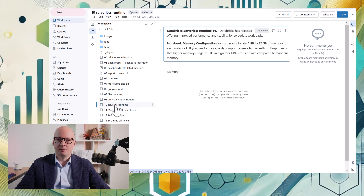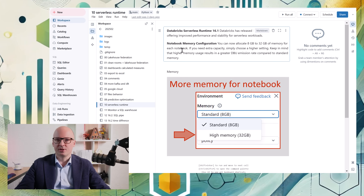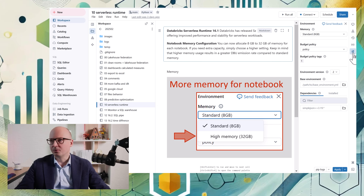Another update is related to serverless runtime. When we go to a notebook that is executed on serverless and go to the environment settings, we can see that we can now allocate more memory to that notebook.